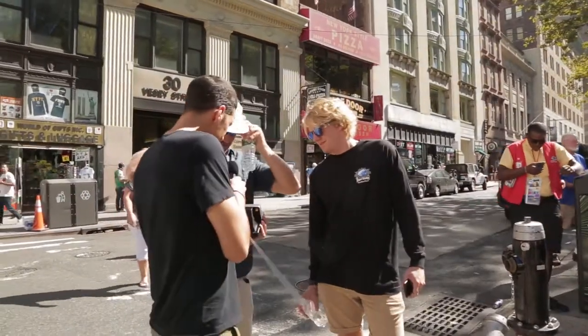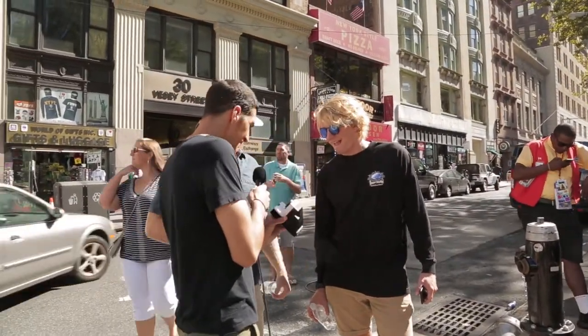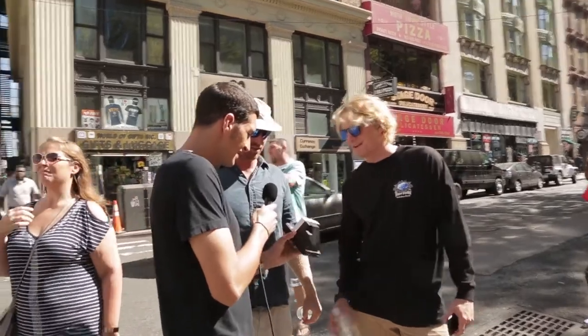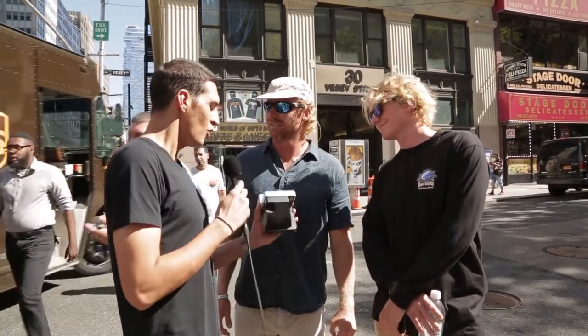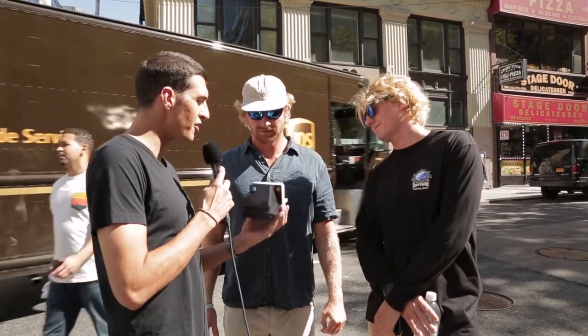Do you guys recognize what this is? It looks like some sort of camera to me. Yeah, a Polaroid camera with a flash on it. It looks pretty mint. Would you rather take pictures with something like this or with your phone? Definitely that. Why? Because it just looks cool.